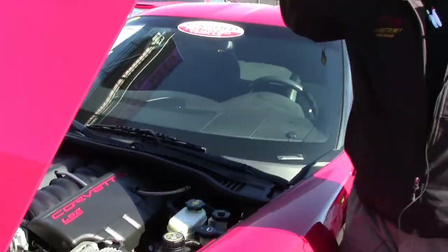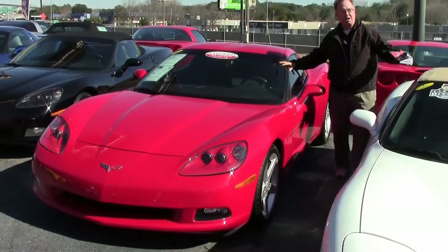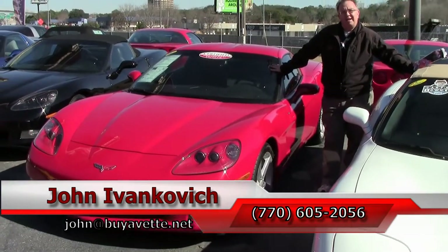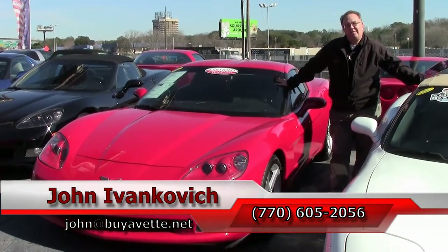As always, folks, if you'd like to know more about this or the hundreds of Corvettes and classic muscle cars we carry in stock, give me a call at 770-605-2056 or email john@buyavet.net. As always, subscribe to the YouTube channel so you can see all of our new fun inventory first. We'll see you all out on the road.